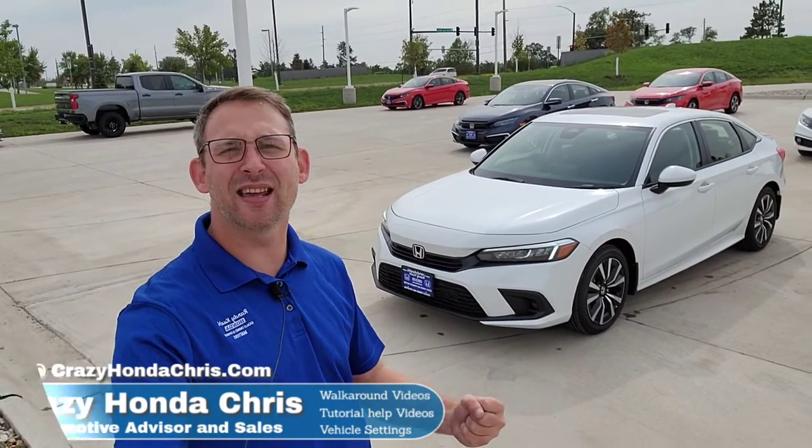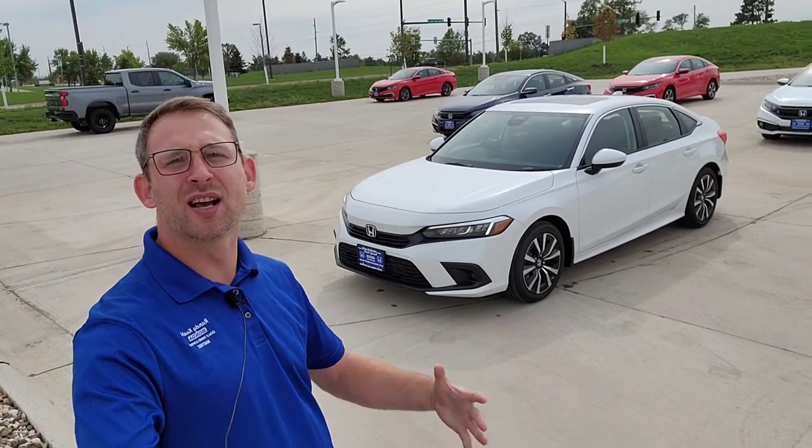Hey guys, it's me Crazy Honda Chris, your automotive advisor in the sales department at Randy Killl Honda in Cedar Rapids, Iowa. This video is for those that just purchased their awesome 2022 Honda Civic EX. I'm going to show you guys how to customize all of your vehicle settings so when you arrive at the dealership to pick up your new car — congratulations by the way — you know how to set everything up exactly the way you want, so all you have to do is drive it off the lot.